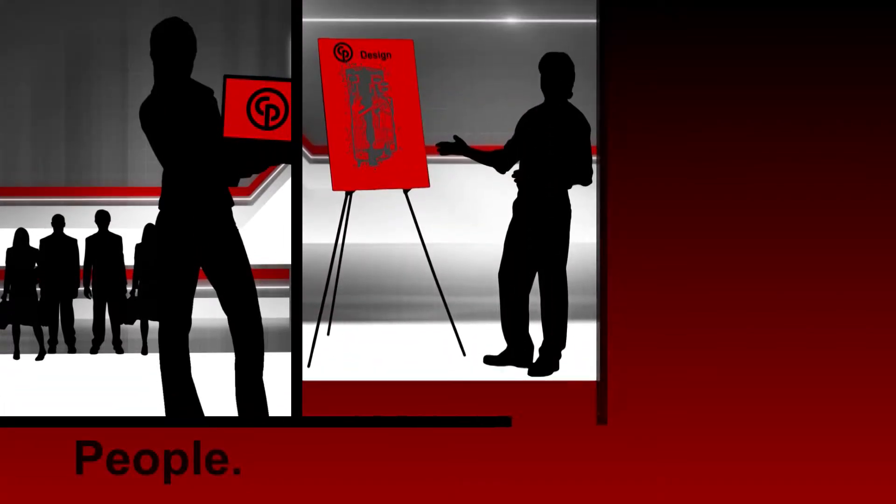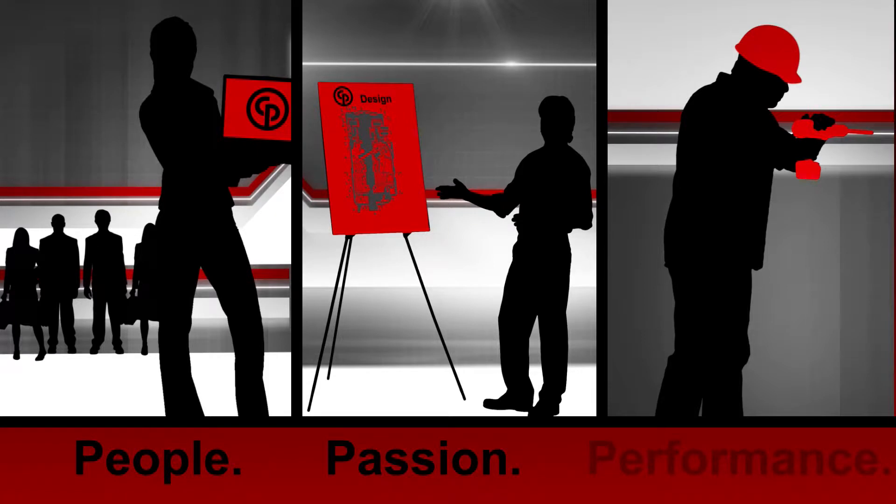Chicago Pneumatic, or the CP brand, stands for people, passion, and performance.